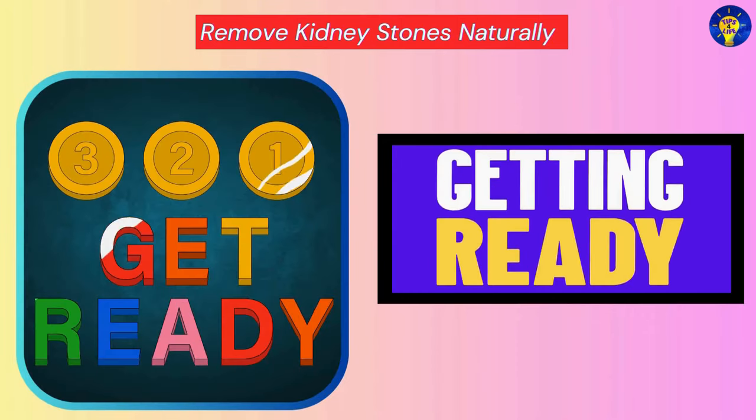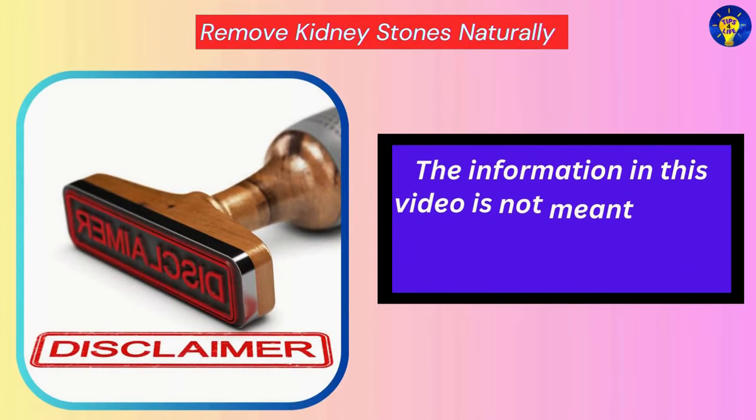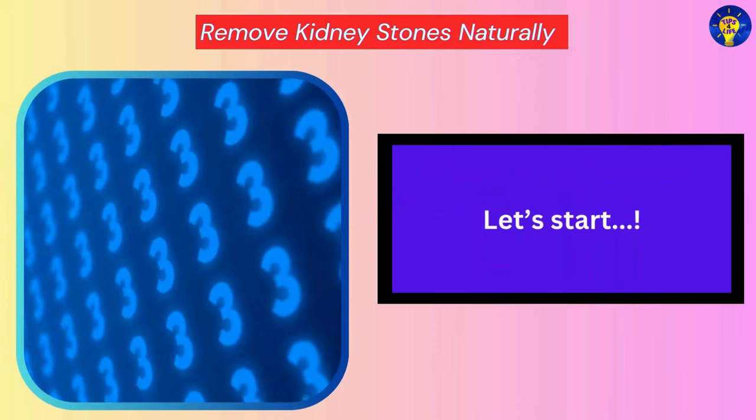Before we begin, here is a disclaimer: the information in this video is not meant to be a substitute for direct medical care or advice. So, without much ado, let's get started.